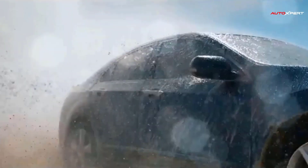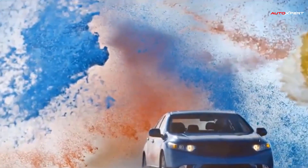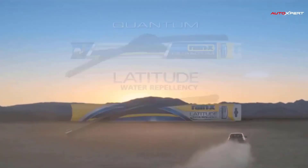Rain-X Latitude Water Repellency wiper blades provide an innovative two-in-one solution to both clear and repel the elements for ultimate driving visibility. These wiper blades not only give you the superior wipe quality you've come to expect from Rain-X Latitude blades, but also treat your windshield with a water repelling coating for the ultimate in driving visibility.